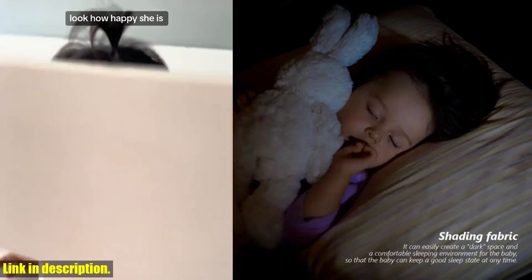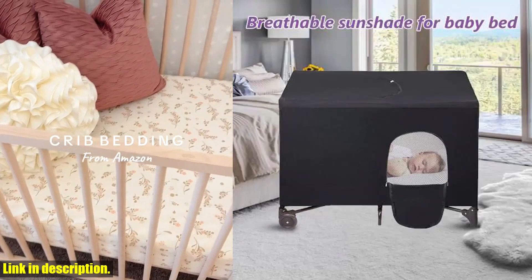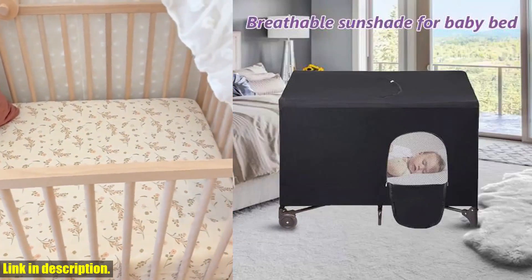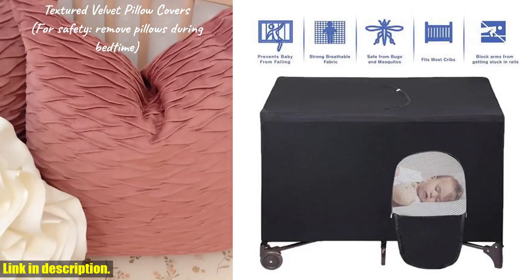And did we mention how portable and easy to use it is? Simply fold it up and take it with you on your travels — no extra accessories needed. It's the perfect solution for parents who want to ensure their baby gets a great night's sleep, no matter where they are.